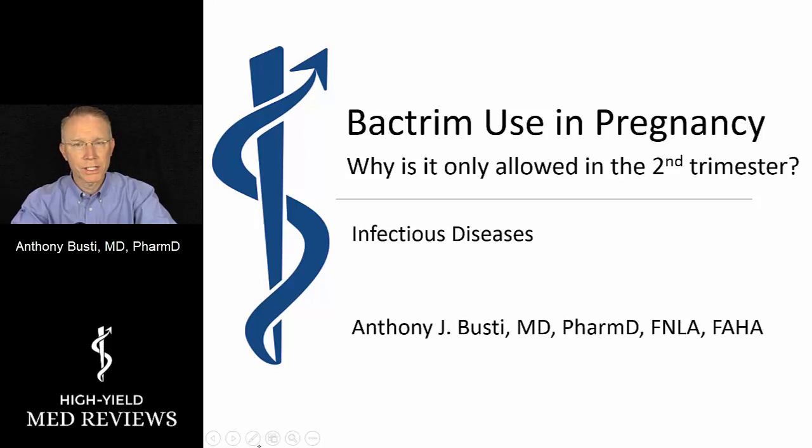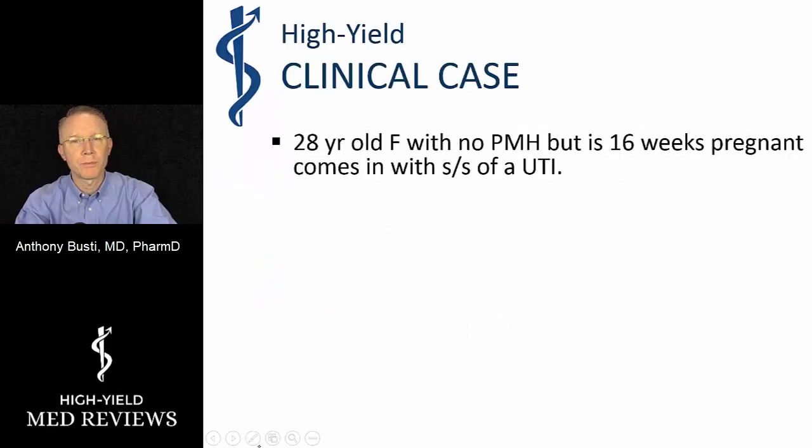I will also explain why the contraindications in the first trimester are actually different from those of the third trimester, and then lastly and more importantly, pulling it together with what the evidence actually says. As always, let's start off with a common clinical scenario where this situation might occur.